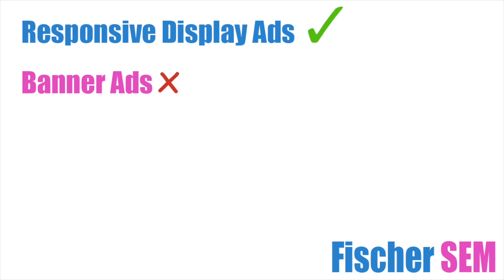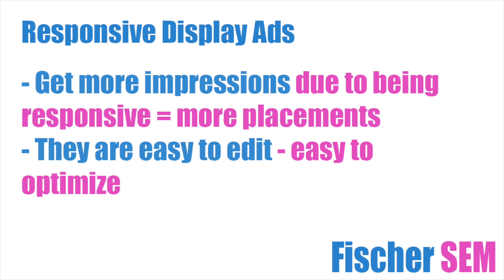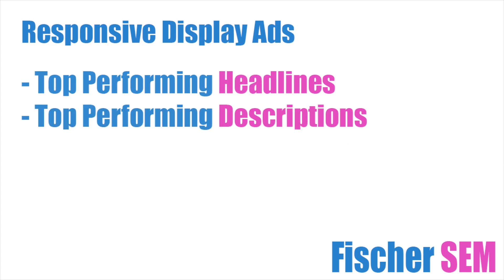I recommend using responsive display ads instead of banner ads because they get lots more impressions and they are easy to edit in order to optimize them. To set these up you will want to use the top performing headlines from your search campaign ads, meaning the ads that are already bringing in the most amount of leads if you are currently running search ads.